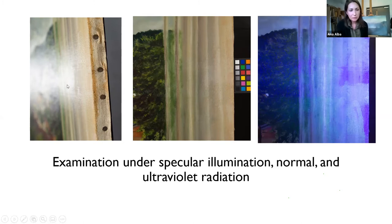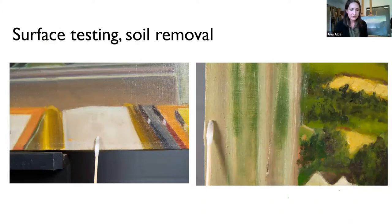The varnish had some gaps that appeared matte compared to the surrounding varnished layer, distracting enough to address during treatment. The entire varnish was not discolored in any noticeable way that might detract from the painting's appearance, so it was not removed. The image on the left shows specular illumination — shining a light on the surface to capture irregularities in gloss. You can see a matte square on the right edge. The middle image shows it appearing lighter than surrounding areas. On the right is an image under ultraviolet radiation showing the gaps of the varnish layer. We then tested the surface for safe and effective ways to remove the dirt layers.